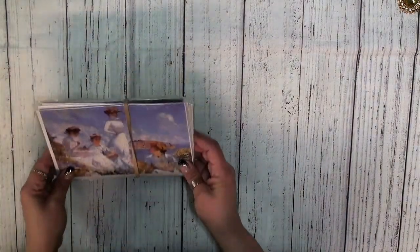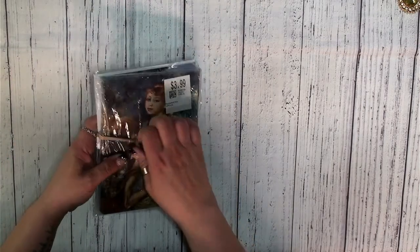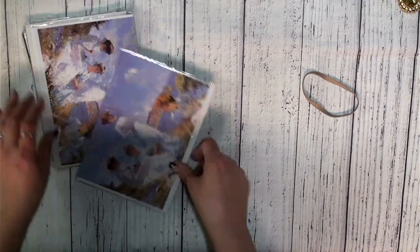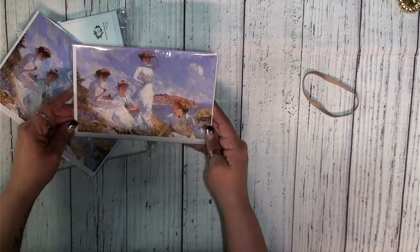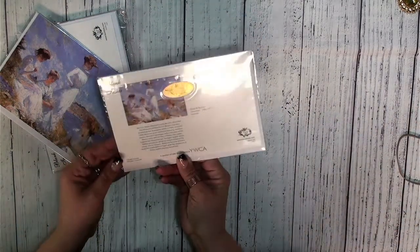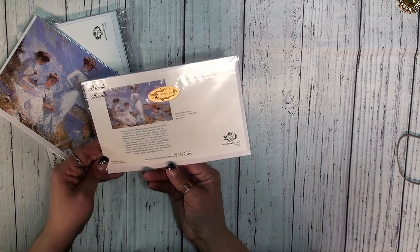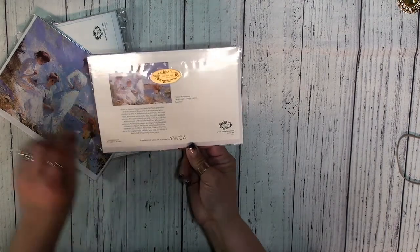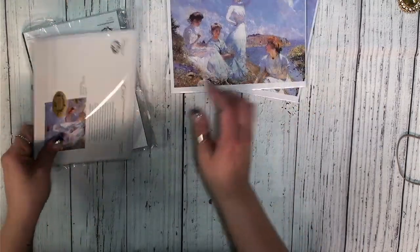The next thing I happened upon was these cards, and they were $3.99. I was shopping at Value Village. I just really liked these cards — I thought they would make really nice focal points for the covers of journals. These are by Frank W. Benson. It looks like this was some sort of fundraiser, maybe for the YWCA. I just think these are really great images, fun to use.